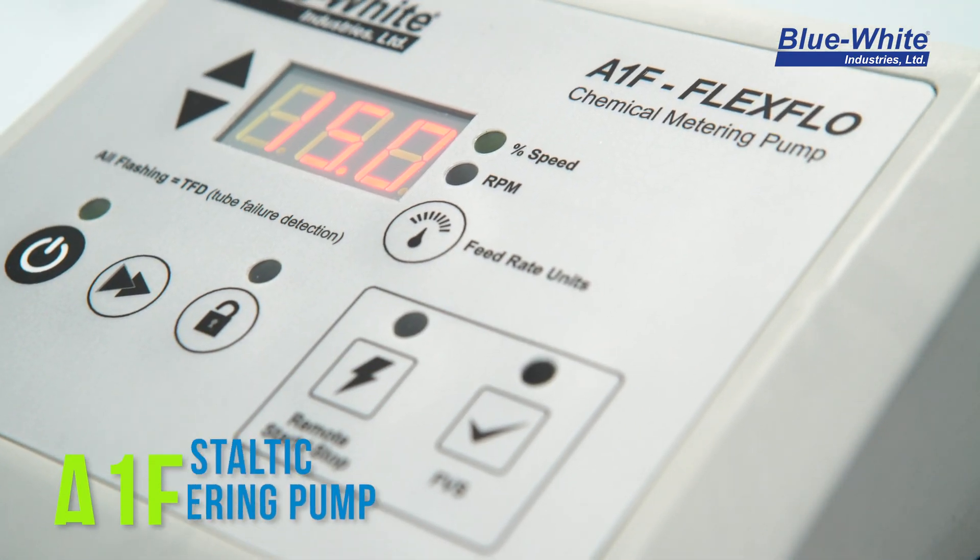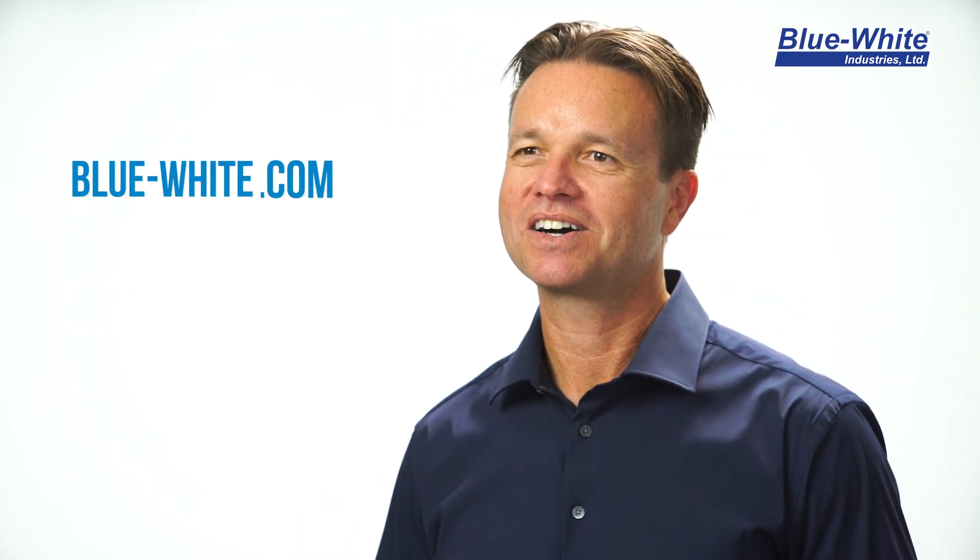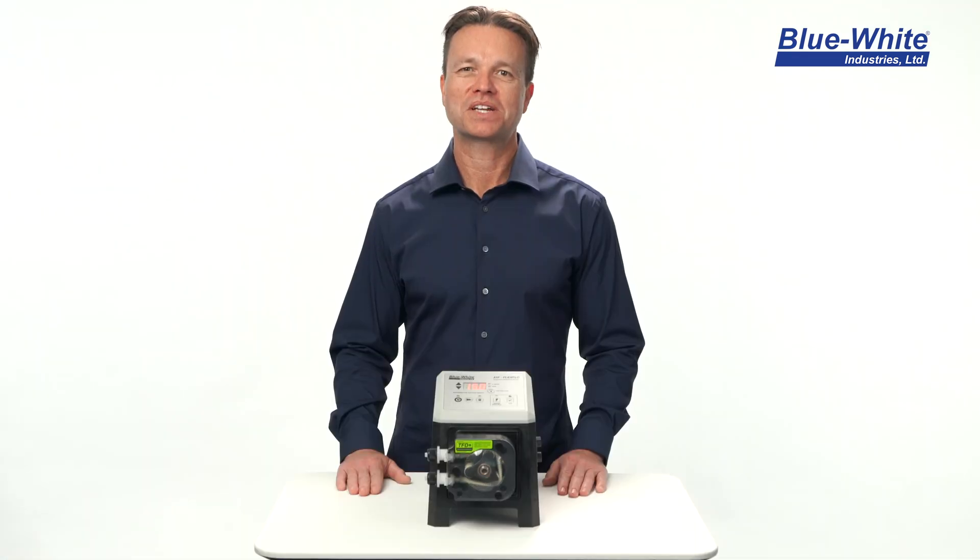If you're interested in simplifying your chemical feed, look no further than the Blue White A1F peristaltic metering pump. Be sure to log on to our website or give us a call. We'll be more than happy to help you with your chemical feed needs.